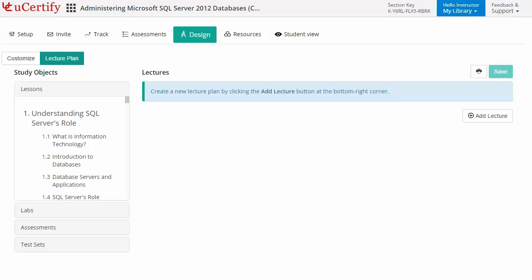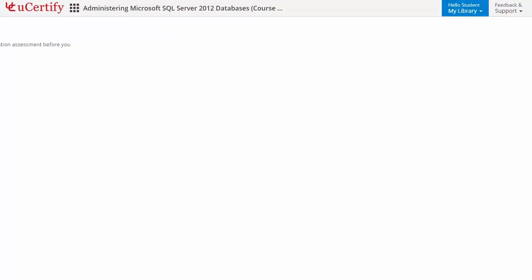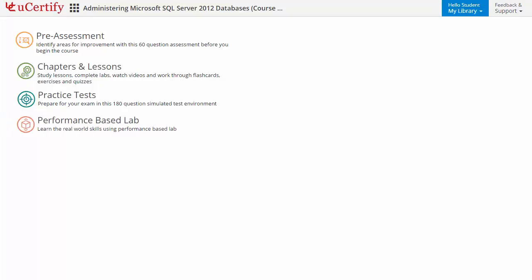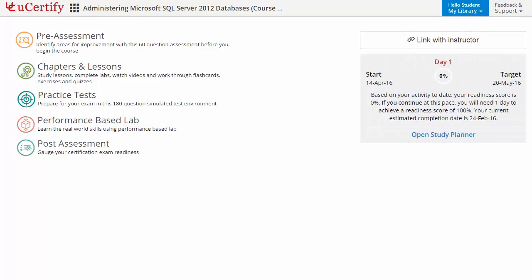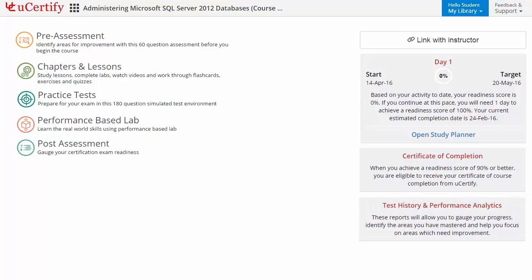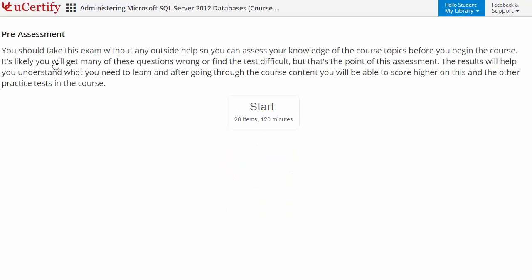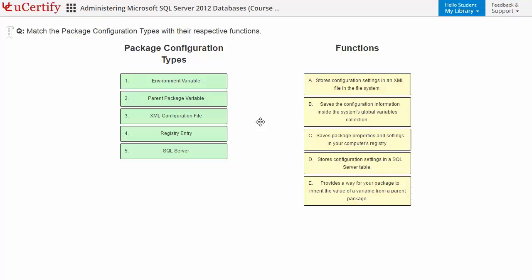Now let's check out the student area. It begins with pre-assessment, interactive lessons, practice tests, labs, and finally the post-assessment. Additionally, you can link with your instructor and track your performance by test history and performance analytics. Pre-assessment lets you identify the areas for improvement before you start your prep. Like here, you need to match the package configuration types with their respective functions.